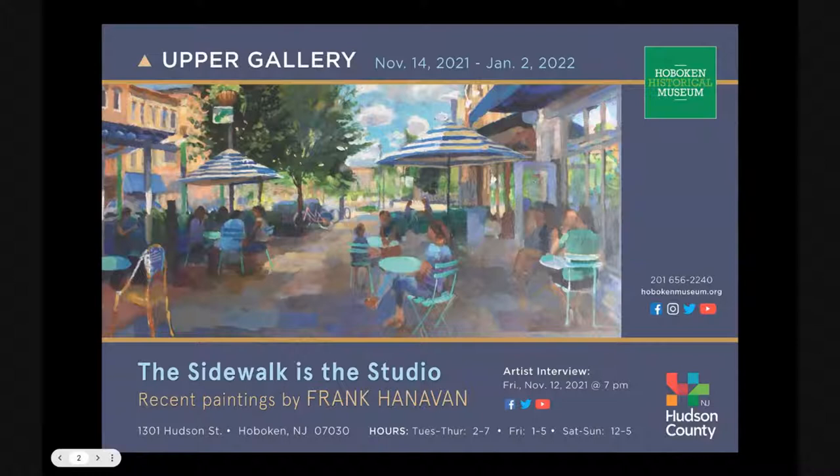Past artist talks have included interviews with Donna O'Grady, Lou Carbone, Bill Curran — just about every artist in town that interprets Hoboken has exhibited here at the museum. Today we have one of our painter favorites, someone I've known for a long time: Frank Hanavan. Frank's exhibit opens this Sunday, November 14th. The reception goes from 2 to 5, and it will be on display until January 2nd.